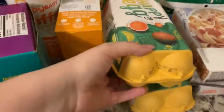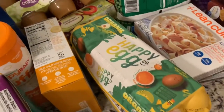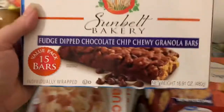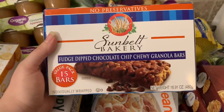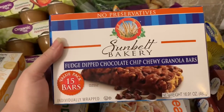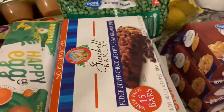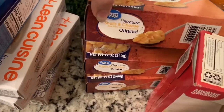Right here I got two things of organic eggs — they're called Happy Egg and they're really good, like the best organic eggs I've ever had. These are just for a treat — fudge dip chocolate chip chewy granola bars, a value pack of 15. These were only three bucks at Walmart, so I think that's a good deal.